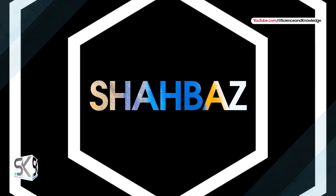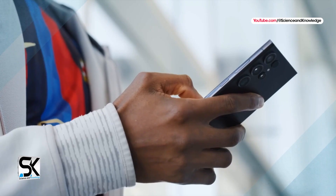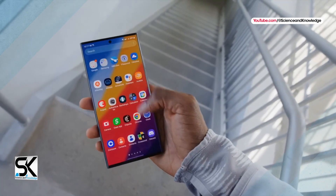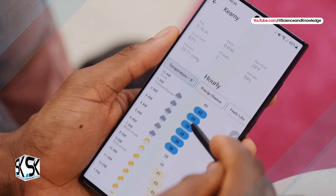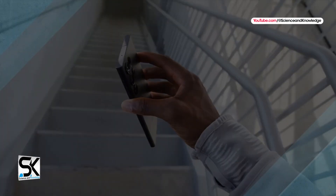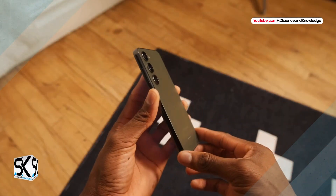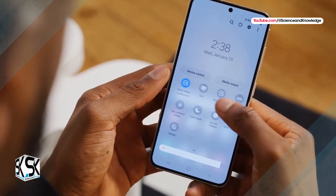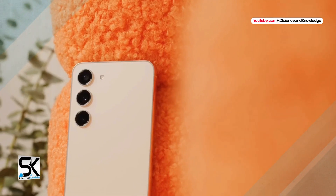The new Galaxy S24 lineup will come with an old design. As Samsung's next flagship, the Galaxy S24 lineup may inherit the design of the Galaxy S23 lineup. Samsung switched to a new design for the Galaxy S23 and Galaxy S23 Plus, opting for the same camera layout as last year's Galaxy S22 Ultra model. The company may stick to the same design for the Galaxy S24 lineup next year as well. According to a famous leaker posting on Twitter, initial rumors point to Samsung sticking with the Galaxy S23 design for the Galaxy S24 lineup.